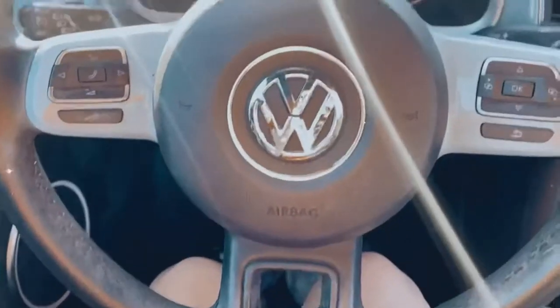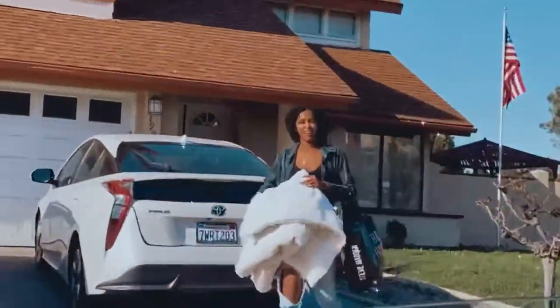Hey guys, welcome to my channel — and welcome back if you've been here before. I'm Hailey Marie. Today I'm going to be doing a little aesthetic picnic painting and bracelet-making video. We're probably gonna do other stuff too. Right now we're gonna go pick up DD, then head to Target to buy what we need, and then we're gonna have a little picnic. Come along!